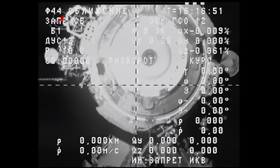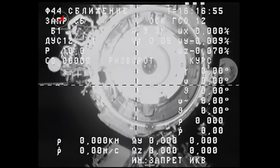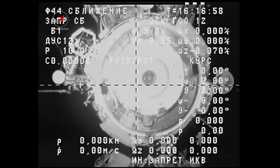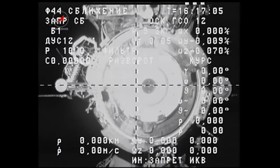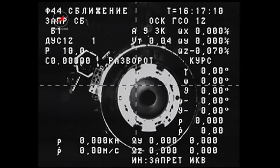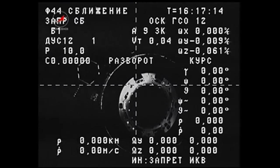The departure of that Progress reduced the on-orbit mass of the station by about 12,000 pounds, and it now has a mass of 890,418 pounds. That mass will be increased once again on Monday once the next Progress vehicle arrives at this very same docking port — the Pirs docking module of the International Space Station.